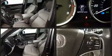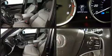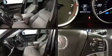Audio features include a CD player with MP3 capability, steering wheel mounted audio controls, and ten speakers, providing excellent sound throughout the cabin.